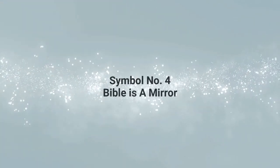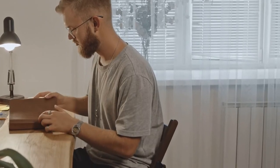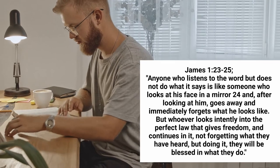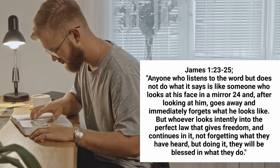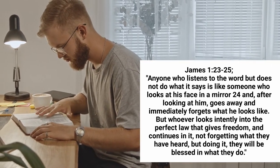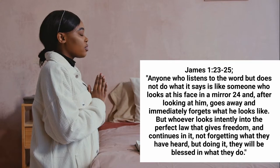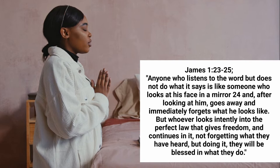The fourth symbol is a mirror. The Bible is a faithful word that reveals an individual to himself. James 1 verses 23 to 25: Anyone who listens to the Word but does not do what it says is like someone who looks at his face in a mirror and after looking at him goes away and immediately forgets what he looks like. But whoever looks intently into the perfect law that gives freedom and continues in it, not forgetting what they have heard but doing it, they will be blessed in what they do.